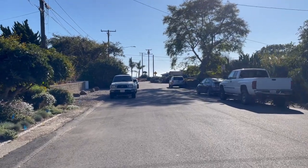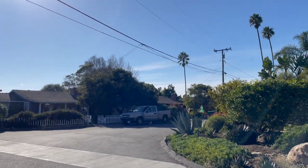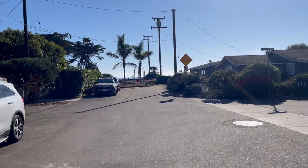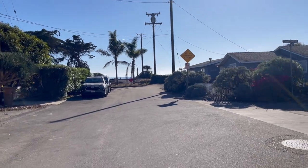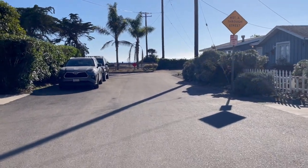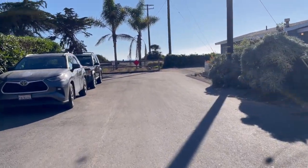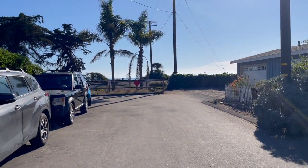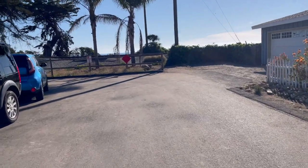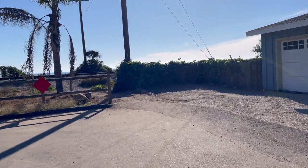Here we are walking through my neighborhood in Carpinteria, California. Carpinteria is located about 10 miles south of Santa Barbara and about 20 miles north of Ventura. Hop on the 101 and sit in some lovely traffic and you can find your way here. It's a beautiful beach community home to about 13,000 people.